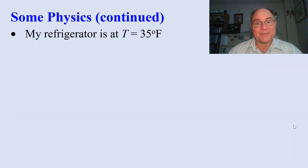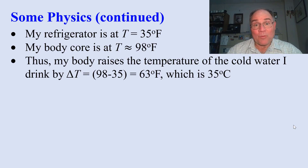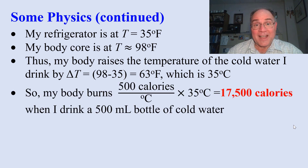My refrigerator temperature is 35 degrees F. My body is at 98 degrees F. Wouldn't that be 98.6? Well, I guess I'm just cooler than most guys. So I raise the temperature of that water in my body by the difference, which is 63 degrees F, or 35 degrees C. So for that one 500 milliliter bottle of water, my body has to burn 17,500 calories.